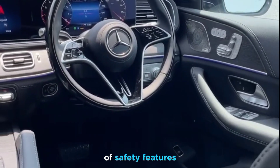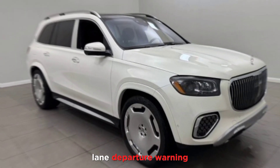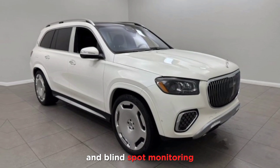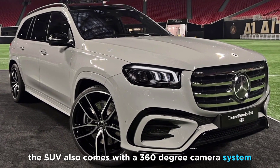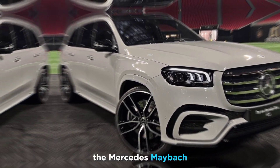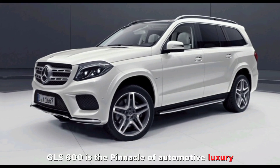The GLS 600 is equipped with a variety of safety features, including automatic emergency braking, lane departure warning, and blind spot monitoring. The SUV also comes with a 360-degree camera system and night vision.